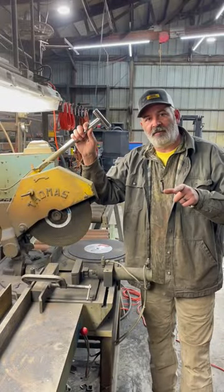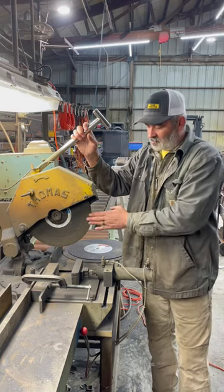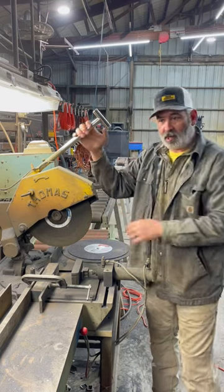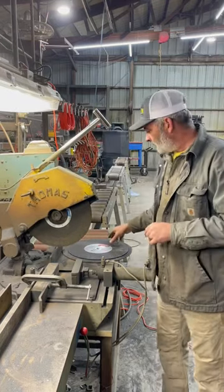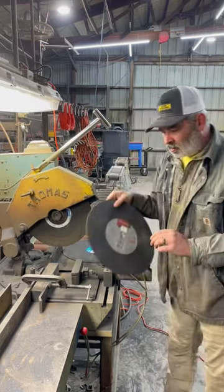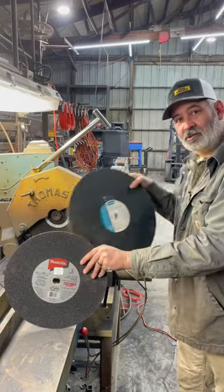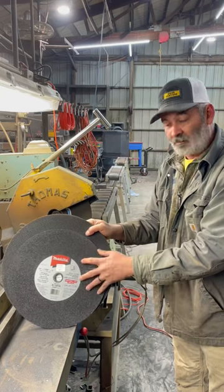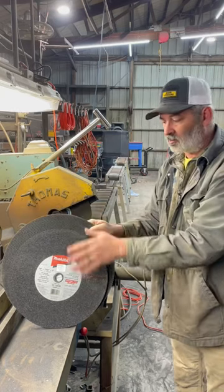Welcome to Kansas Prairie Deer Feeders. Tonight I want to show you my chop saw. This is an abrasive cut chop saw, seven and a half horsepower. A lot of people have a 14-inch chop saw, but this chop saw happens to be a 16-inch. You get a lot more cuts per blade with the 16-inch.